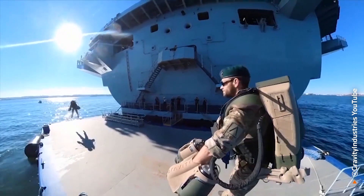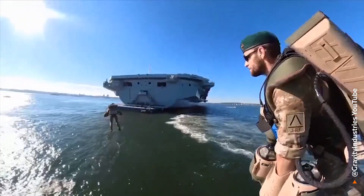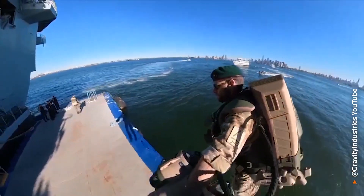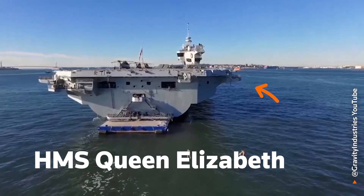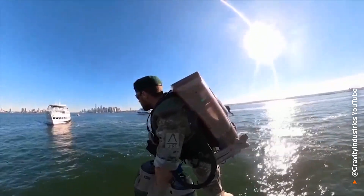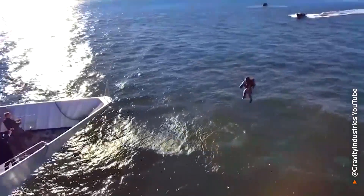Gravity Industries is also working with elite and special forces, including at sea. In September 2022, the company demonstrated the jet suit's capability in New York Harbour, flying off the back of the Royal Navy's aircraft carrier HMS Queen Elizabeth. It's all about moving those soldiers over any terrain within a few mile radius, within 15 seconds of notice, putting them into a position where maybe they can set up an observation post, conduct raiding or sabotage, or in the maritime environment, get on board a ship to secure a hostage situation, for instance.